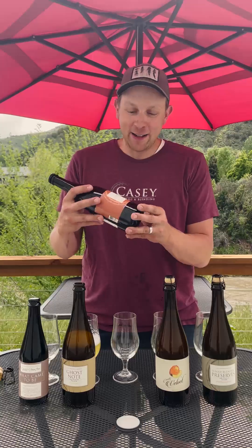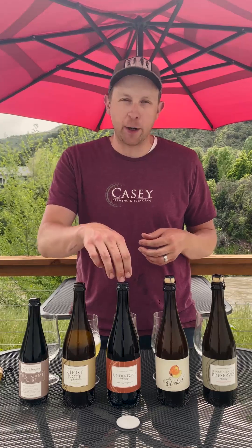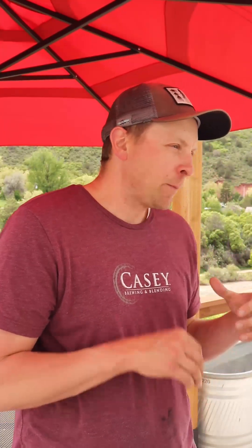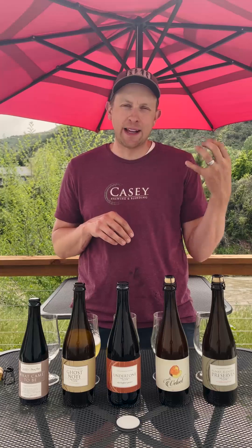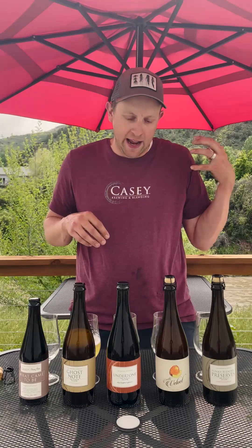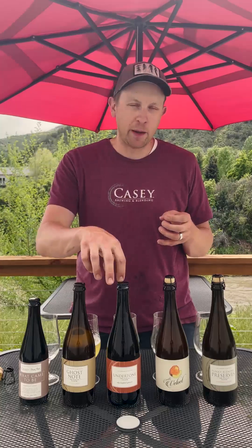We have Undertone Dry Hop Apricot. This was made with Nelson Sauvin hops, dry hopped with that, along with organic Palisade apricots. This one is just great. The dry hops are really well integrated into the base beer — they provide some citrus complexity. The Undertone still has plenty of characteristics that come through, even with two pounds per gallon of fruit. This is a really good one to get that citrus character that goes really well with the citrusy aspects of the apricots.